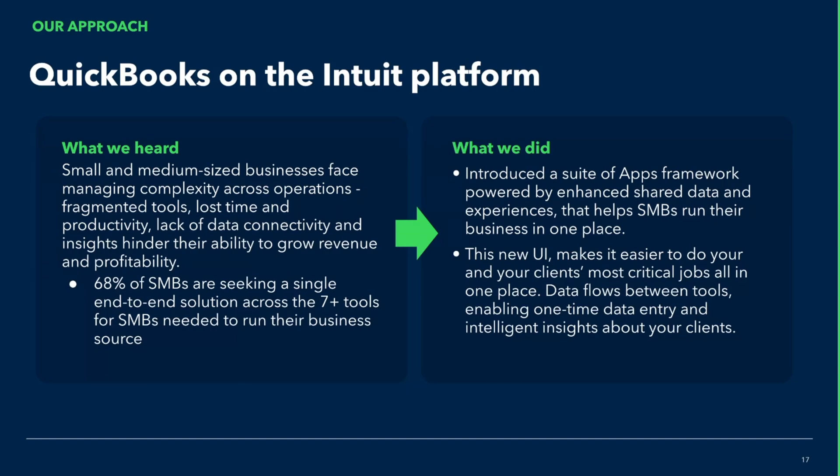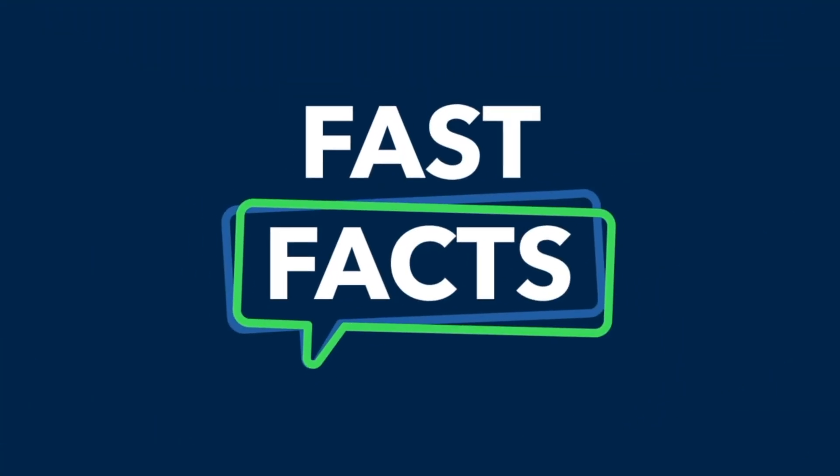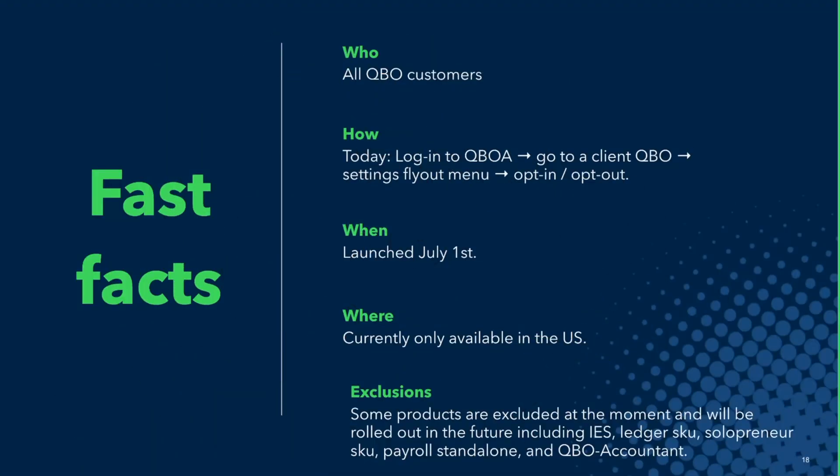Alongside you, we want to help small businesses run their entire business in one place. We've introduced a new version of the QuickBooks experience focused around apps based on the core jobs that small businesses need to do. Now I'm going to walk you through what it is, what it looks like, and how to get to experience this new version of QuickBooks.